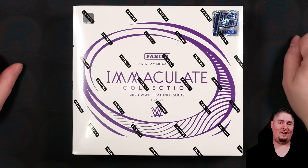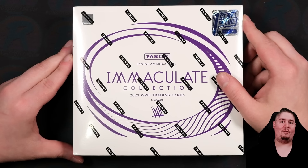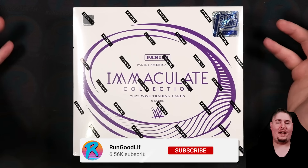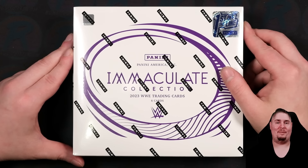You didn't know? What is up, wrestling trading card collectors? It's your boy Run Good coming back at you with a brand new video, and today we are checking out the much delayed, highly anticipated 2023 Immaculate Collection WWE.